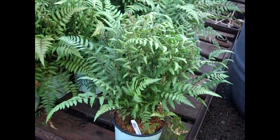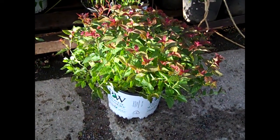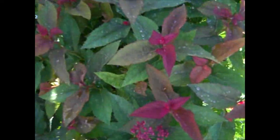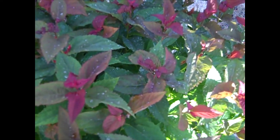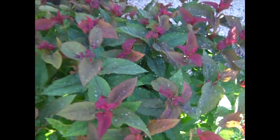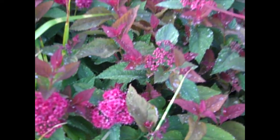Big, beautiful ferns available right now. Here we have a new Spirea in the Double Play Series — this is Doozy. You can see the gorgeous foliage color on them. Very nice flower to it. Good value on these. Let's zoom in — you can see the flower. Very nice.